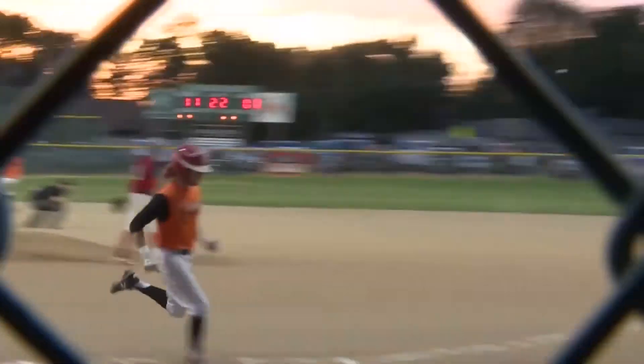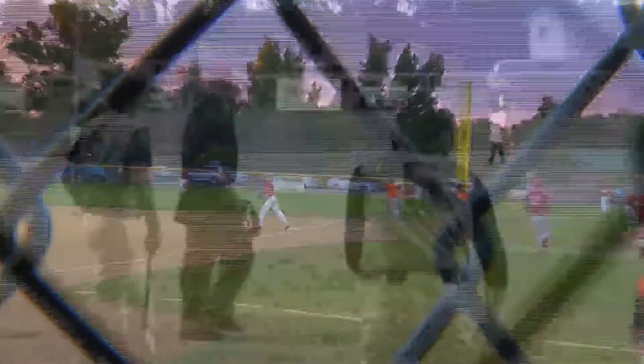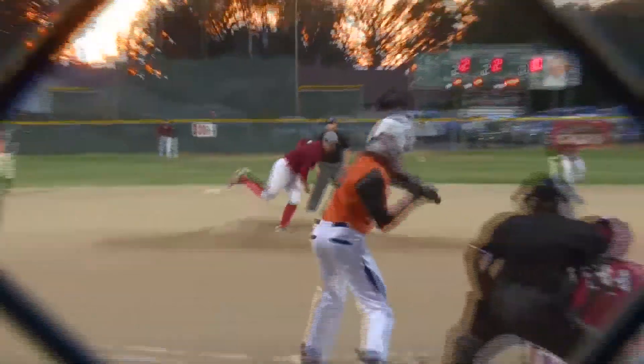Logan Knob, with a runner on first and third, sends one to short. Cooper opts for the force out at first — smart play there. The second inning would only net the Tigers that one run, making it two-nothing after two.